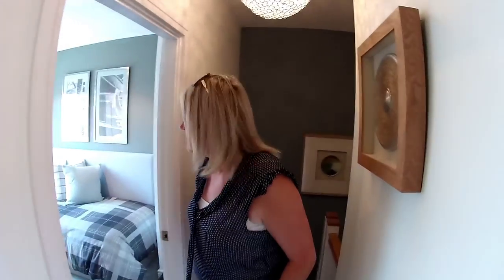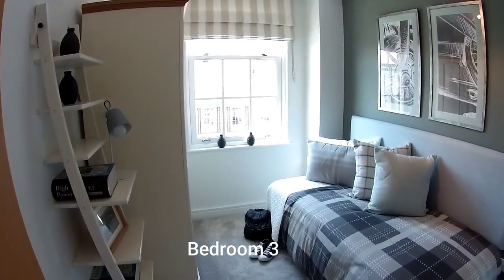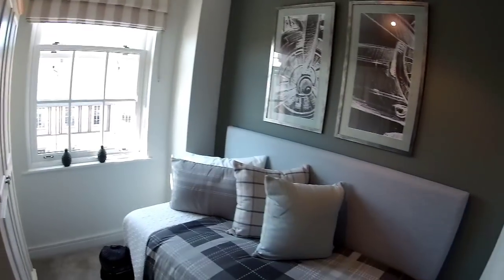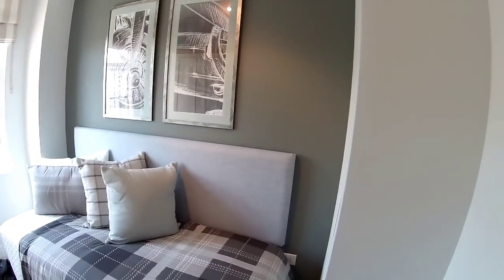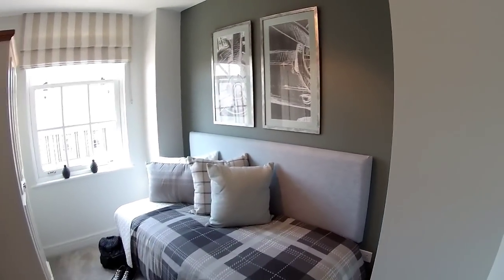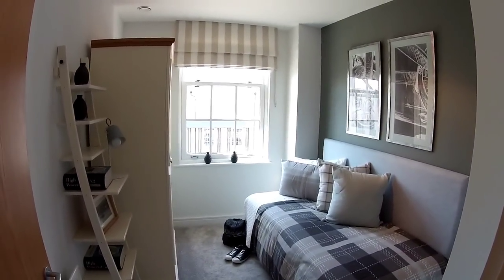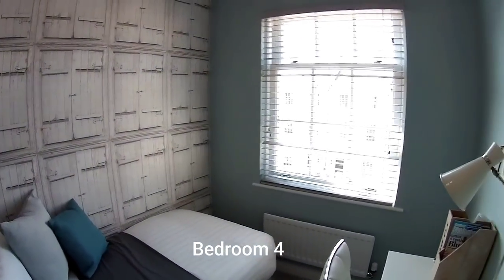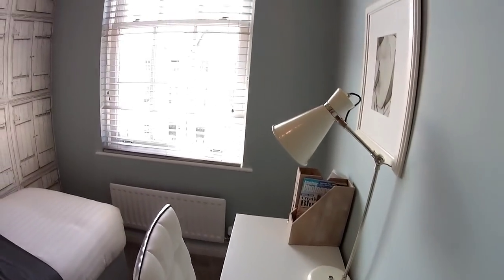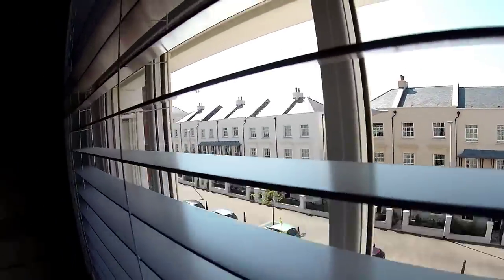So we've got three bedrooms up here. This first room is a nice size — they've got a single bed in it. I'd say this is probably the smallest room, but it's certainly not small. And here's another room, a similar size to next door — I'd say they're both single bedrooms. Look outside at the architecture, the street scene through there. You really can't argue with that.